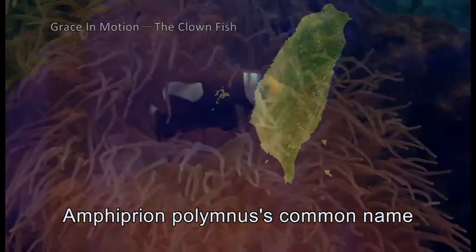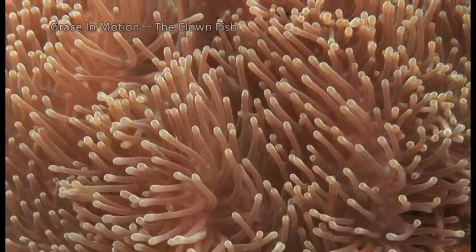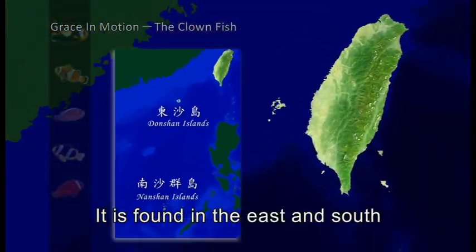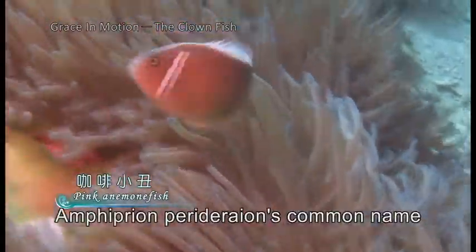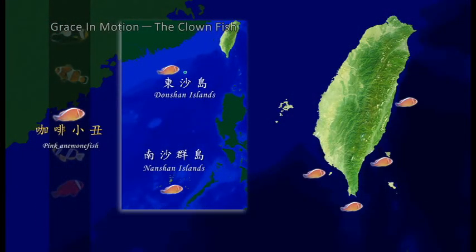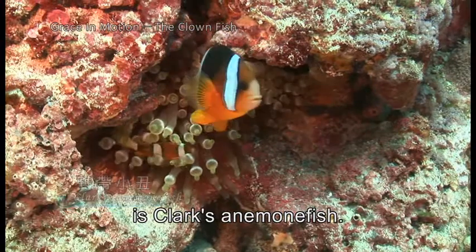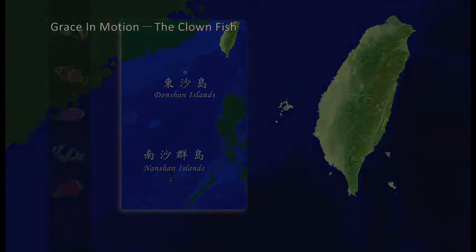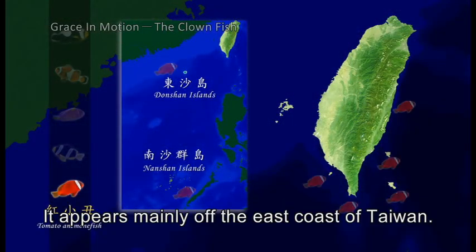Amphiprion polymnus, commonly known as the saddleback anemone fish, is quite rare. Amphiprion ocellaris, the false clown anemone fish, is found in the east, south, and offshore islands of Taiwan. Amphiprion perideraion, the pink anemone fish, also lives in the seas to the east and south. The tomato anemone fish is the most common variety in Taiwan, appearing mainly off the east coast.